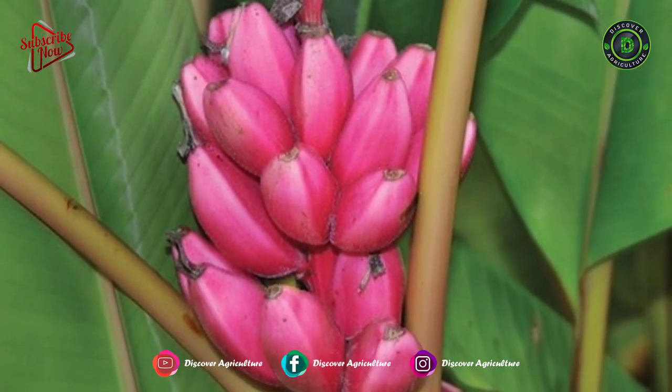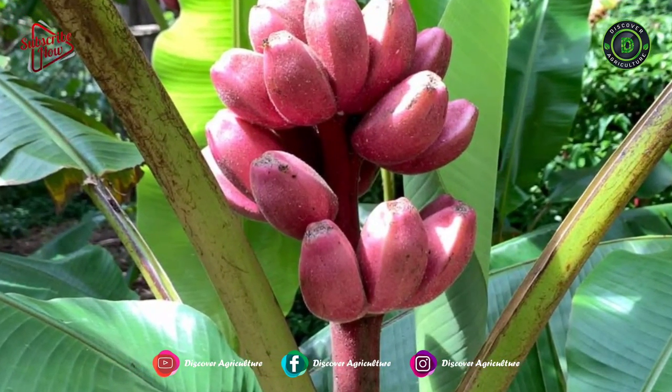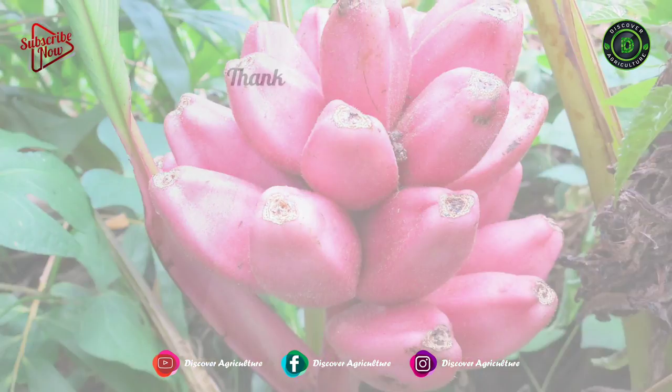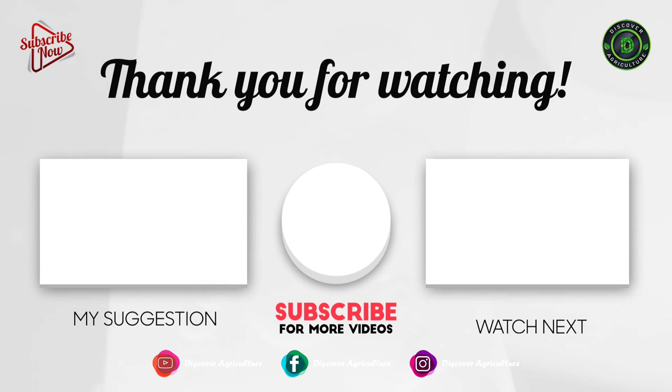Hope you liked this video. Share this video with all your friends and don't forget to subscribe to the Discover Agriculture YouTube channel. Thank you for watching. Have a nice day.